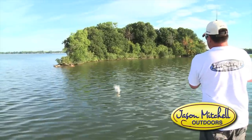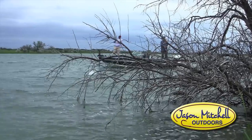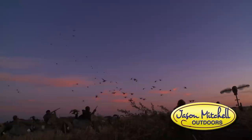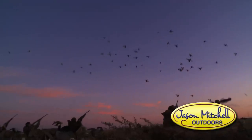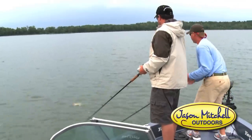Here we got him. There's a fish. That's a beauty. Got it.